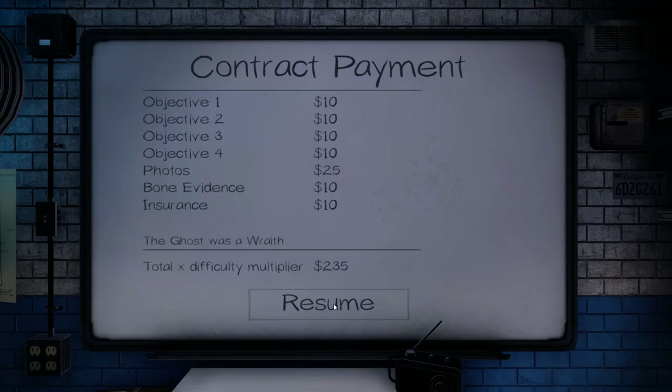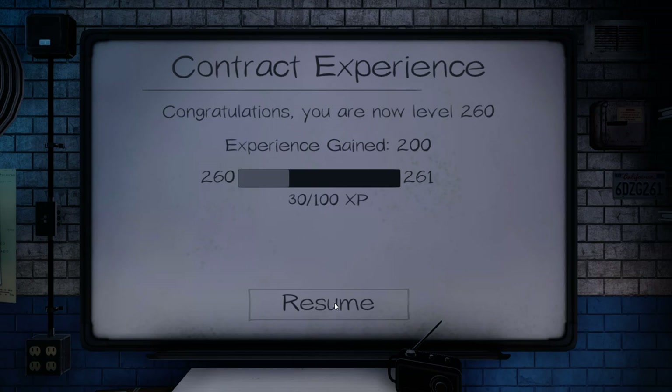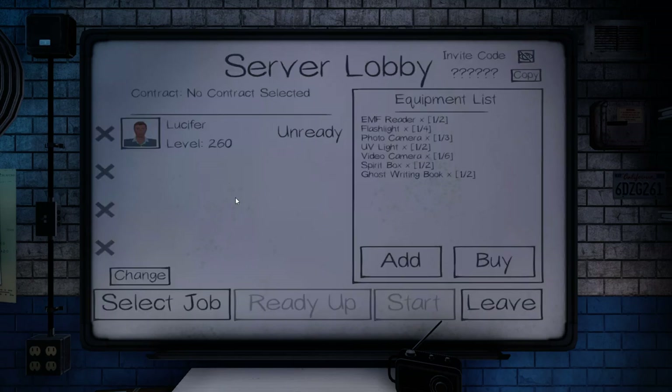But there you have it. Welcome back, and thank you. A nice good haul and a couple of levels. So thank you all for watching, and we'll see you next time.